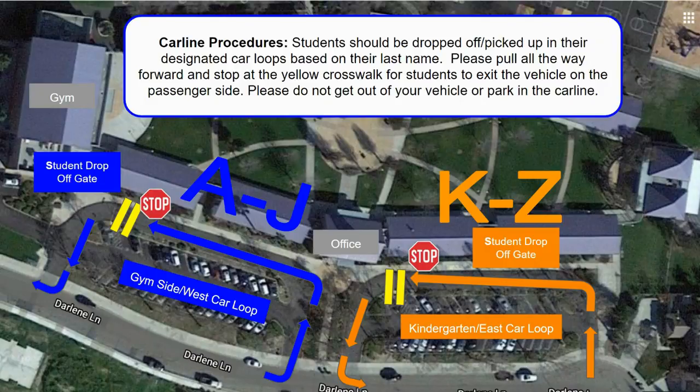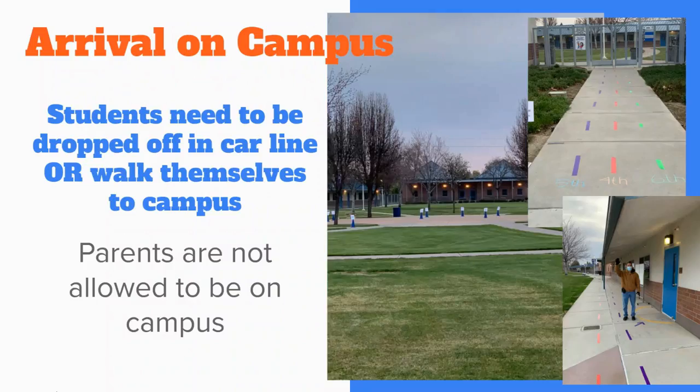Students should be bringing a mask with them to wear to school. Masks will be provided to any student who needs one. We know that the first day of school can be stressful for parents and for students. Since students need to walk themselves to campus, we will have staff escorts, signs, and color-coded pathways to help guide them to the right place.